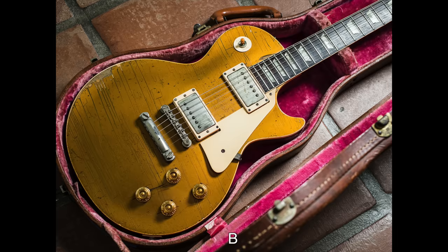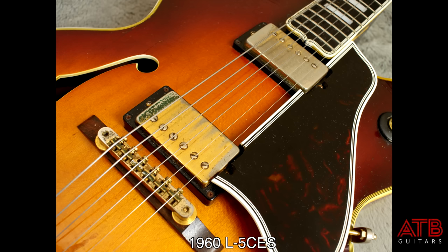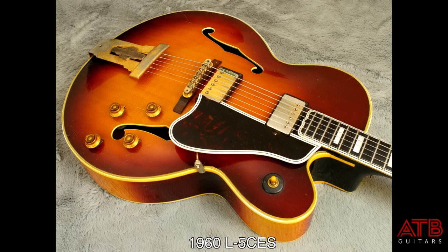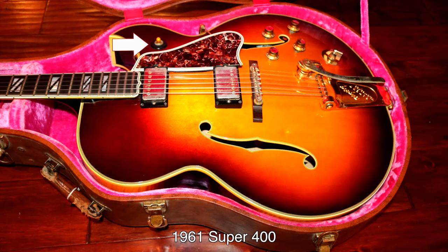The race to produce hum-canceling pickups ended at Gibson in 1957. Seth Lover's humbucker began to be used on all the premium guitars in the range, relegating the P90 to lower-end and student models, and the more expensive-to-manufacture Alnico 5 pickup was discontinued at that time. The new humbuckers were quiet by design and also much less prone to feedback in an archtop guitar, because they were suspended from the pickup ring rather than screwed directly to the top. A small but important change was the addition of a rubber grommet on the selector switch surround, helping minimize vibration in the top when the switch was used.